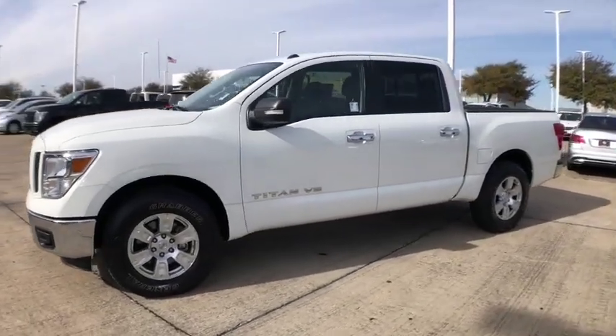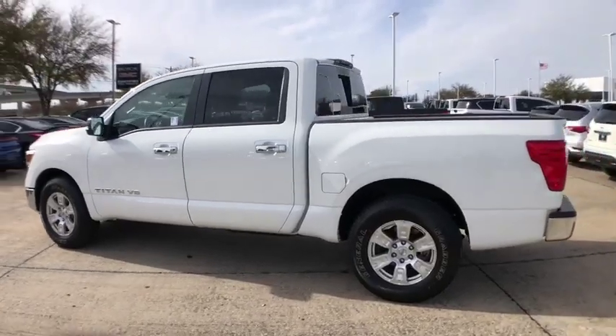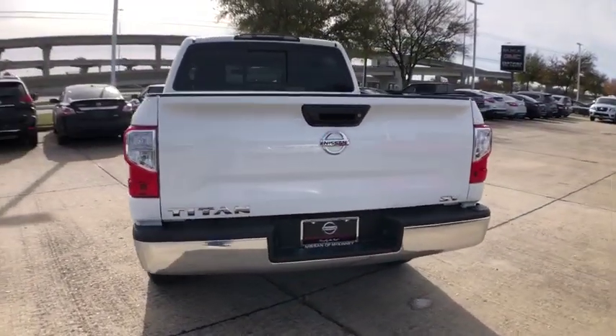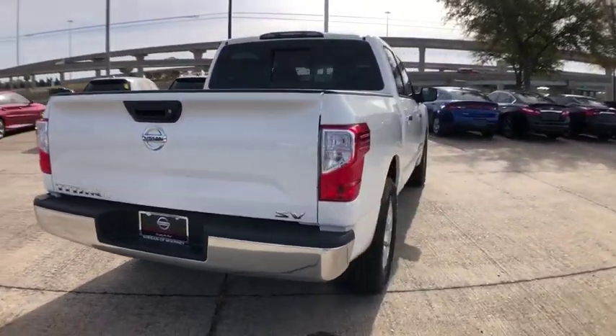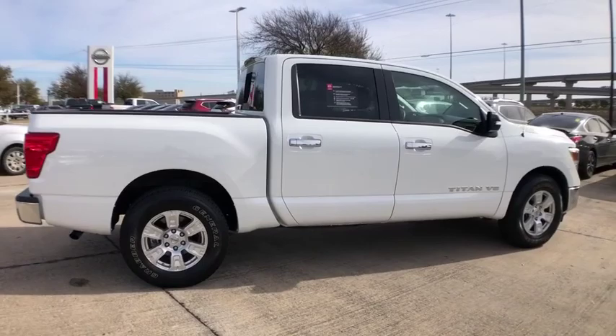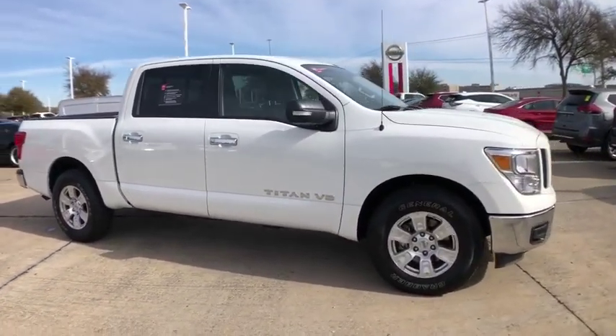Make a great choice today with the 2019 Nissan Titan. The Titan houses the Endurance V8 engine, the largest standard truck engine in its class. The massive interior cabin boasts a fold-up rear bench seat and a flat loading floor. When it comes to power and comfort, the Titan can't be beat.